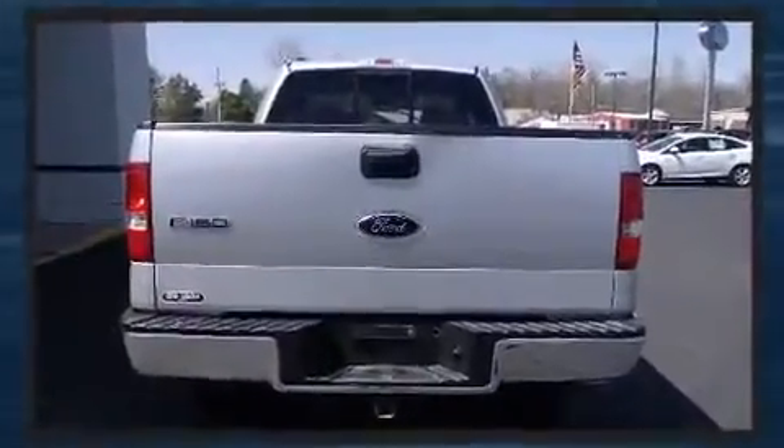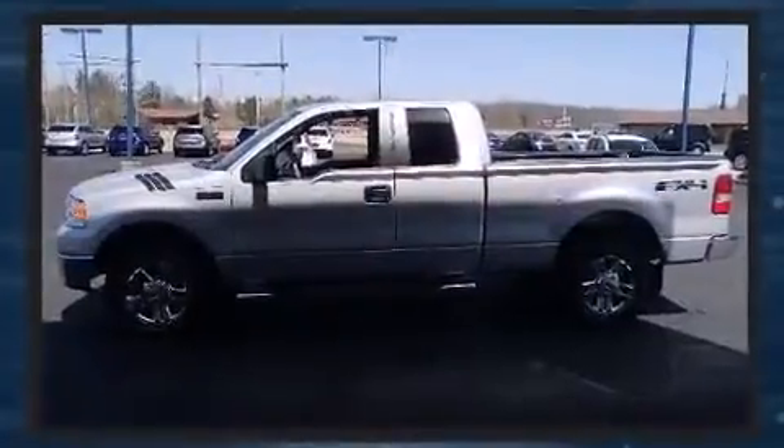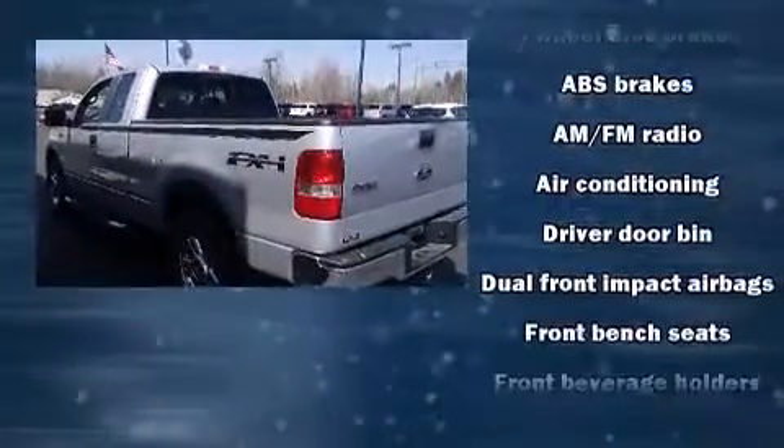Four-wheel drive allows you to go places you've only imagined. Top features include a split folding rear seat, variably intermittent wipers, a rear step bumper, and more.